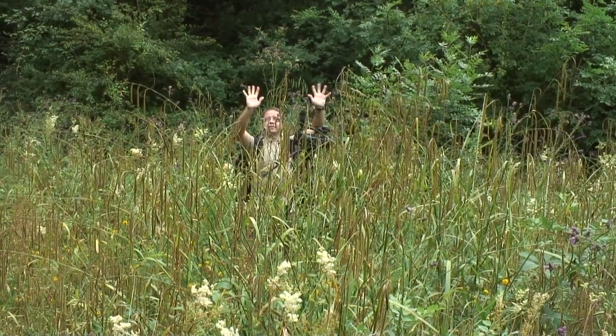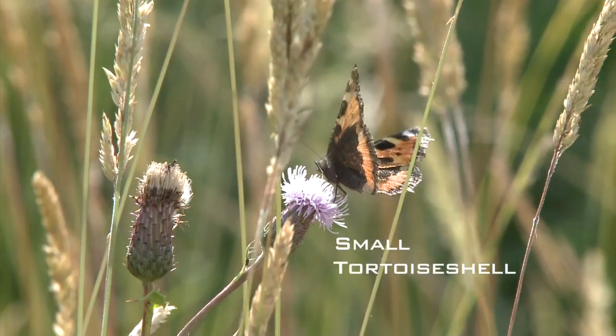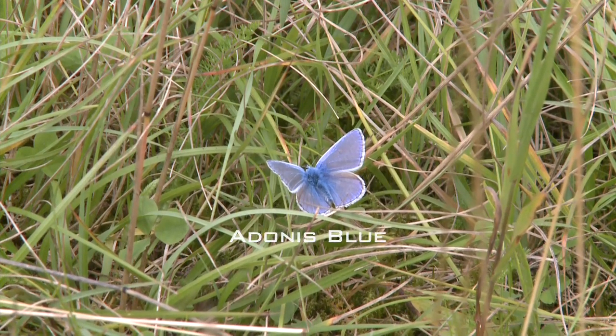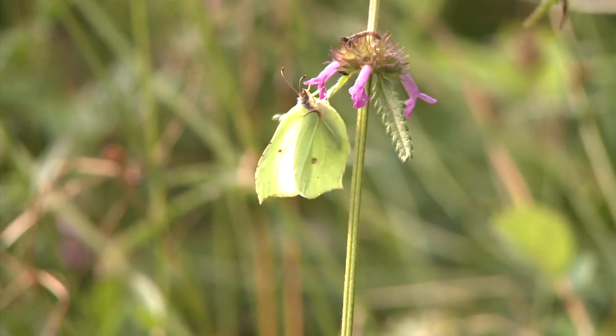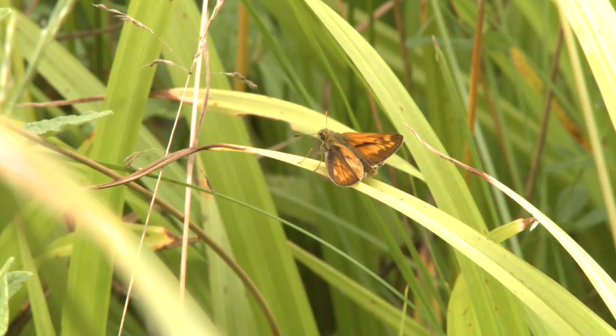My initial thought was that I'd film five, maybe six species of butterfly in the short space of time I had allowed myself. However, I was soon cruising past double figures, and with my time running out, I was heading for a pretty cool total.